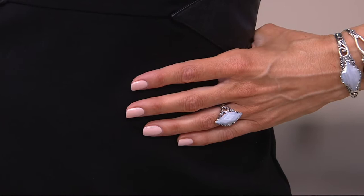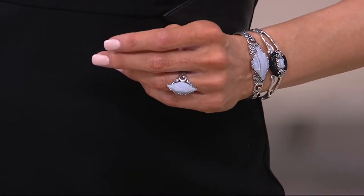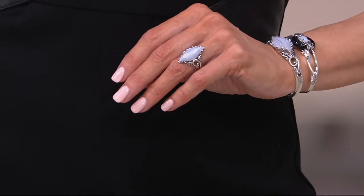Sizes five through ten are available on this. It's J352317. This is awesome. I love it. Don't you love it when — I mean — Blue Lace Agate is gorgeous as a cabochon, but then you facet it.